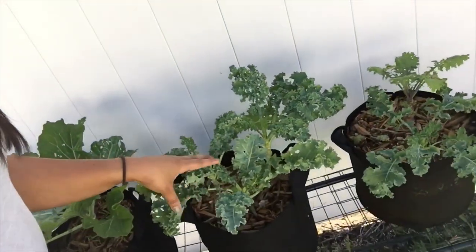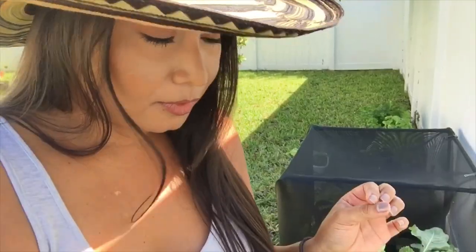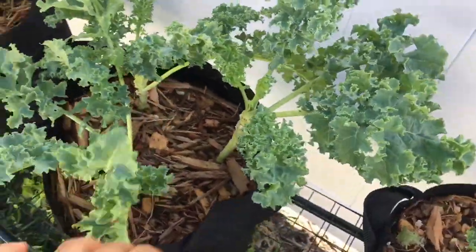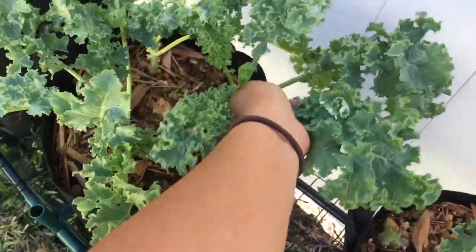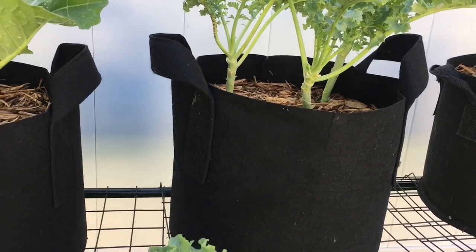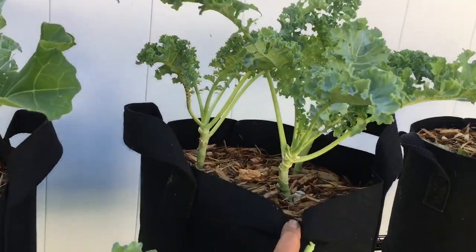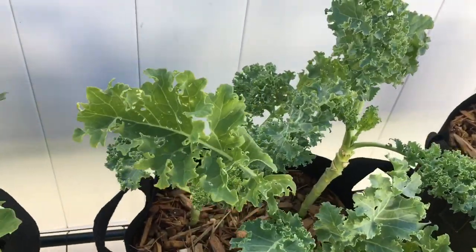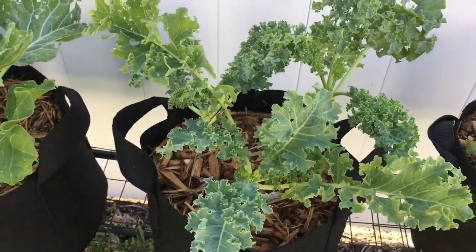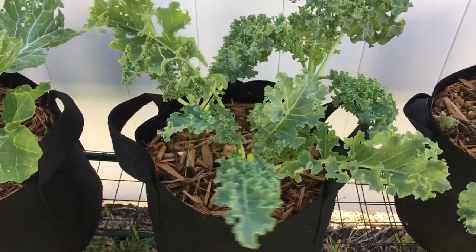So the kale is right here. Let's grab some kale for the smoothie — like two or three, that should be a handful. This is a three-gallon container if you're ever interested in growing your own kale. I have three kale plants in here. They have not given me any problem. They're growing beautifully and they're feeding me, and I'm just having so much fun growing them.